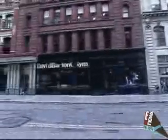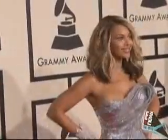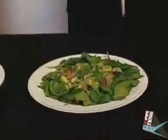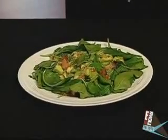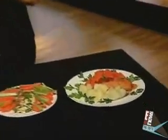While at David Barton Gym, we found out about Beyoncé's 1,600 calorie a day diet that helps her keep that fabulous figure. To start off, she has an egg white omelet with some fruit. For lunch, Beyoncé eats a big green salad loaded with fresh veggies, avocado, and beans.